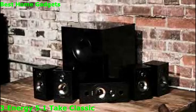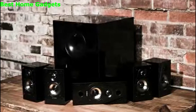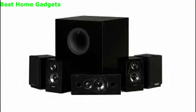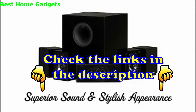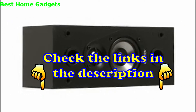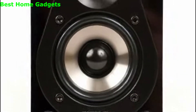The Take Classic 5.1 Home Theater System from Energy delivers no-compromise audio performance from compact speakers you have to hear to believe. It received the 2009 CNET Editor's Choice Award for its superior sound and stylish appearance. Despite their compact size, the four high-gloss black satellite speakers and center channel have the same patented Energy technologies found in their tower speakers.